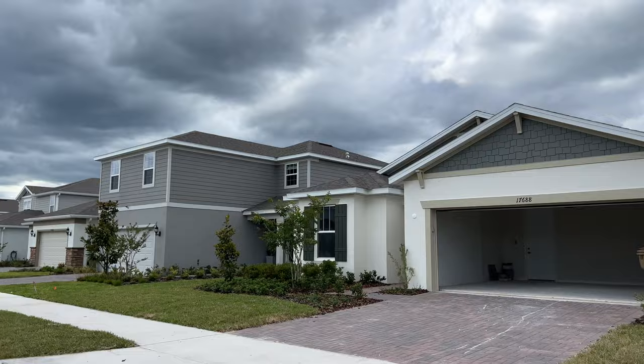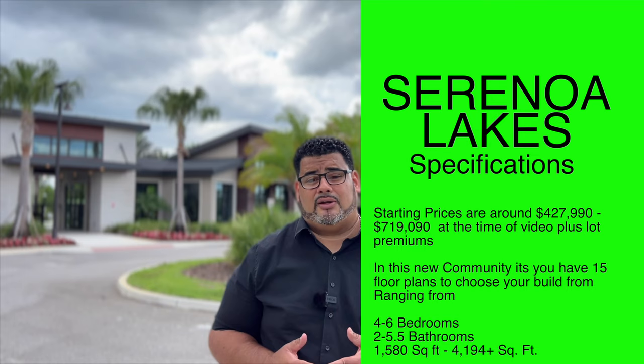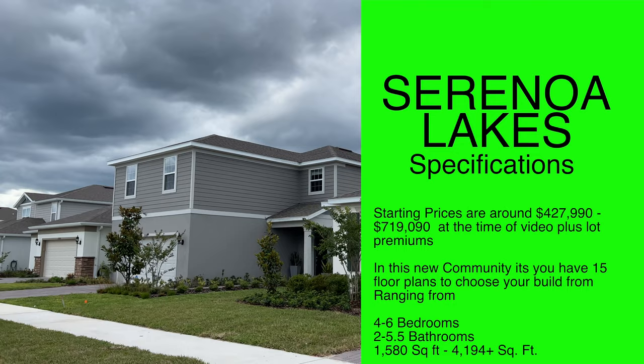Here we are at Serona Lakes in Claremont — a new construction single-family home community with unbeatable preserve and water views. Enjoy completed resort-style amenities within Serona, plus new connector roads will provide easy access to the theme parks. Starting prices are around $427,990 all the way up to $719,900 at the time of this video, plus lot premiums. There are 15 floor plans to choose from.